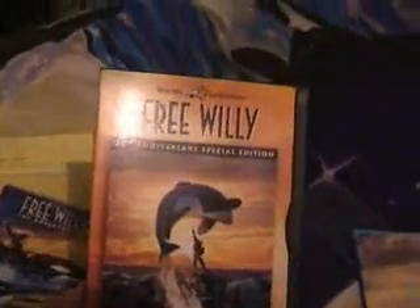My DVDs — I've got Free Willy 3, Free Willy 2, and Free Willy 1 the 10th anniversary edition, which is not actually available in my country. The versions available here are just the movie with no features. And Keiko and Pan Agro.